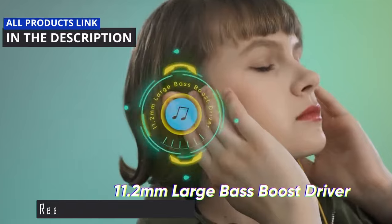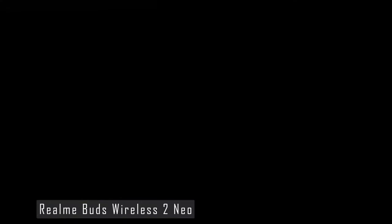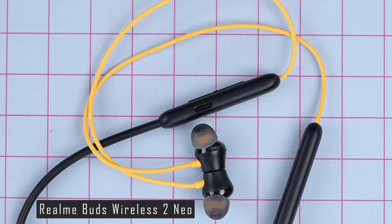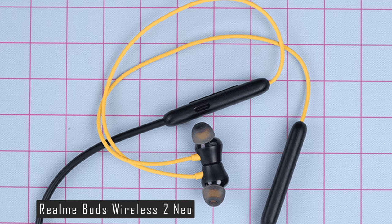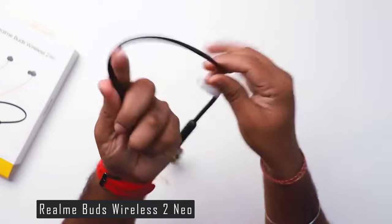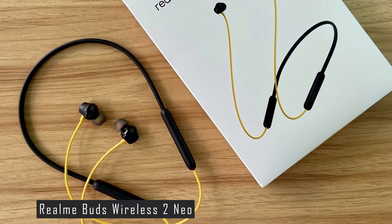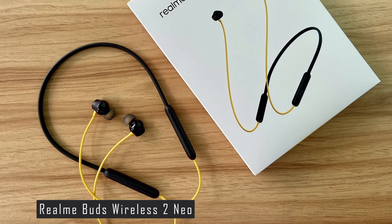Moving on to number 4, we have the Realme Buds Wireless 2 Neo. This neckband-style in-ear headphone is a fantastic choice for those seeking quality sound at an affordable price. It's known for excellent sound quality, offering clean sounds across several genres with a solid soundstage and a powerful bass punch. It features an 11.2mm bass booster driver and environmental noise cancellation, ensuring high-definition voice and sound quality during calls. One of the standout features is its incredibly low latency of 88 milliseconds, making it a great choice for gamers.